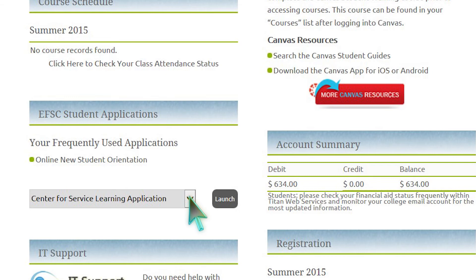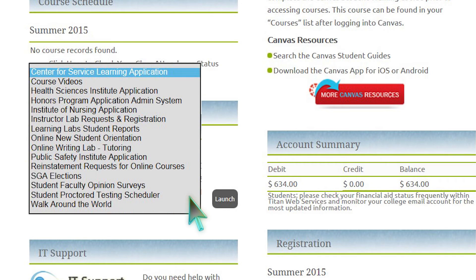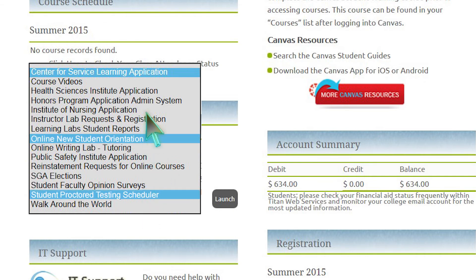By selecting the drop-down arrow under EFSC Student Applications, you will be able to access the new student orientation, schedule your student proctored test, apply to the Honors Program, and other processes.